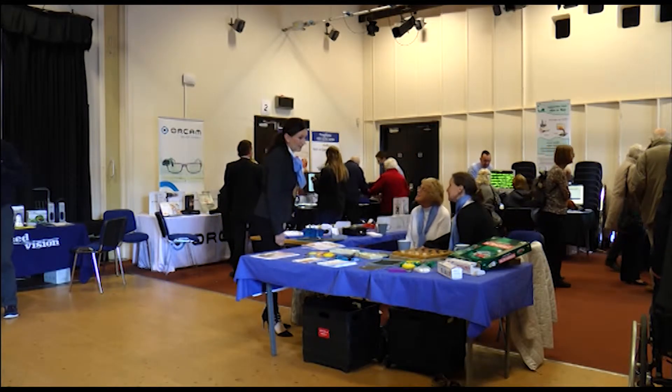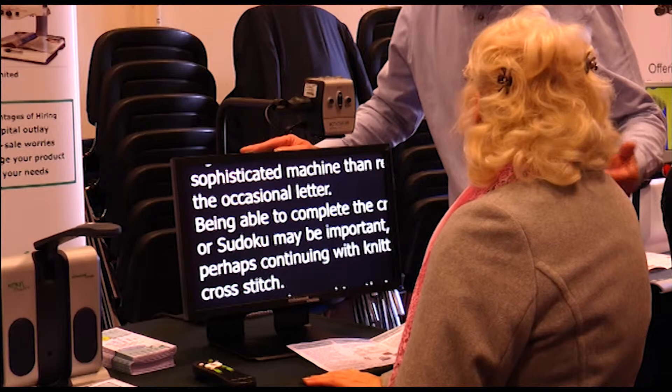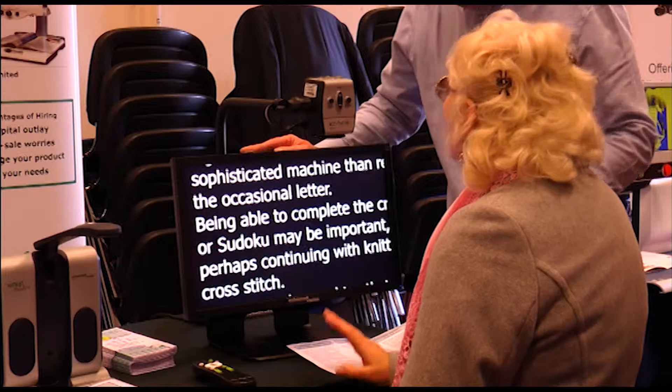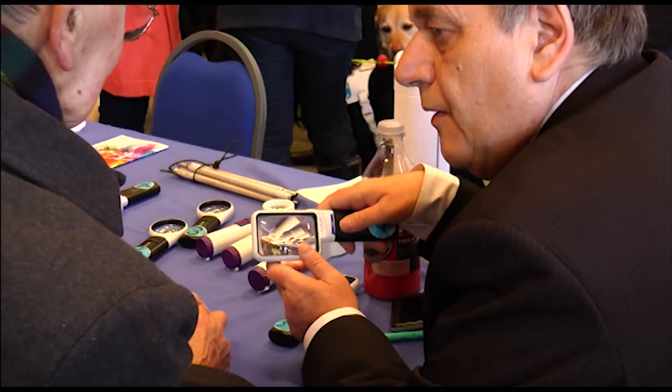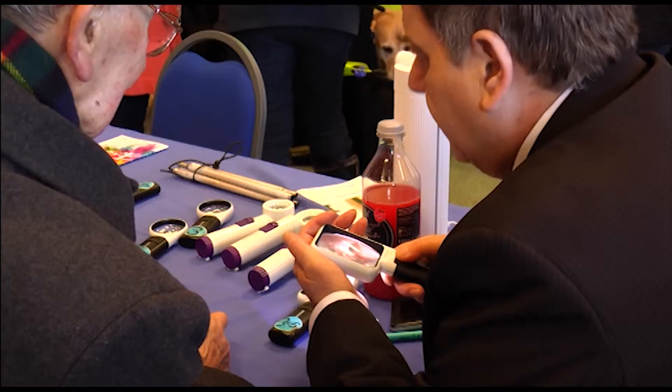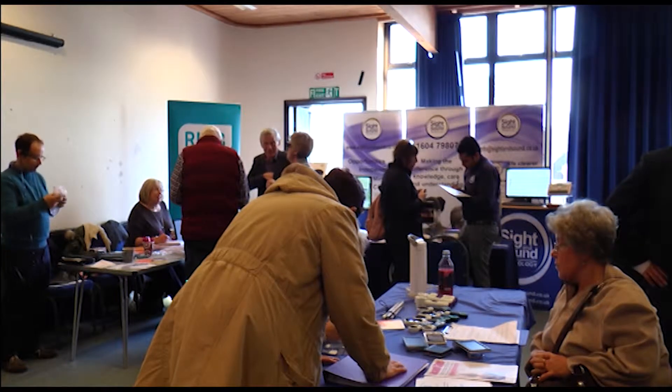The Sight Loss Equipment and Information Day was set up to support people with visual impairments. It offered them a chance to get interactive with technical equipment. Whilst there is quite a large number of equipment available, having the opportunity to look at a range of things in one place isn't often presented. So by doing something like this as an exhibition, visitors are able to do that with ease.